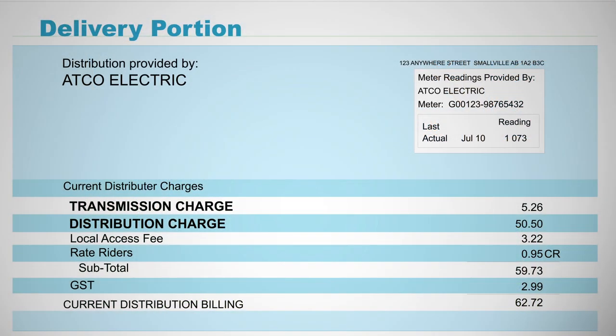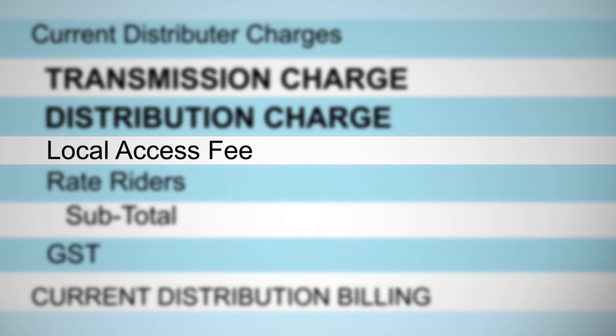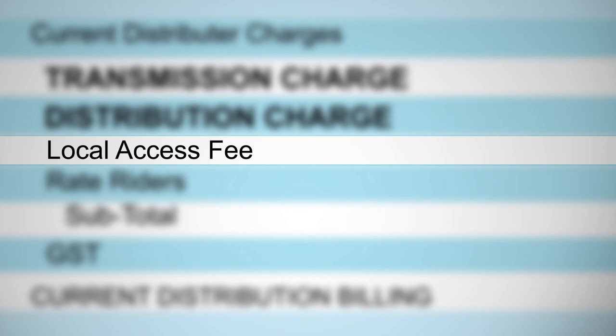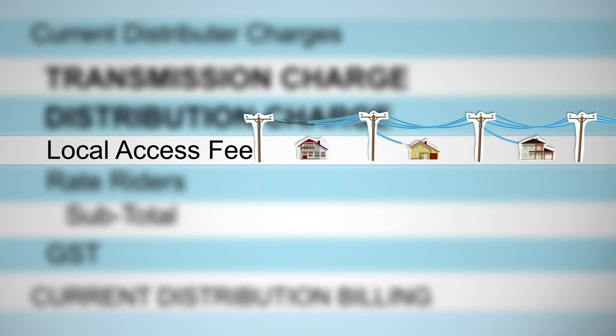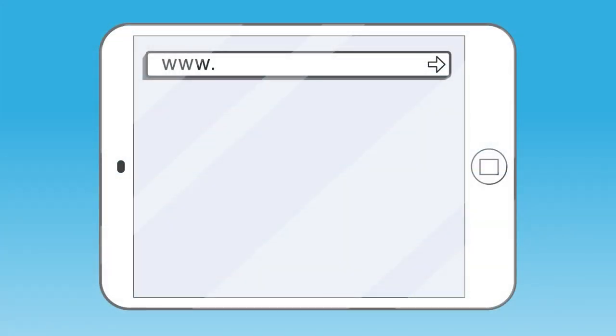Aside from distribution and transmission, the delivery section of your bill includes some other line items. First, there's a local access fee. This fee is set by and charged on behalf of your municipality — it covers the cost of using municipal land and grants electricity distributors the right to serve the community. Then there are rate riders. These are temporary credits or charges the Alberta Utilities Commission uses to adjust for changes in distribution rates. The Alberta Utilities Commission approves all rates, including rate riders.